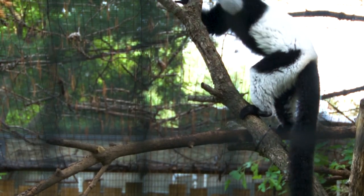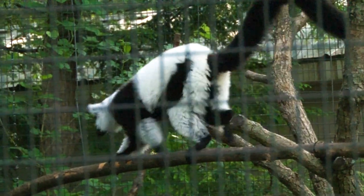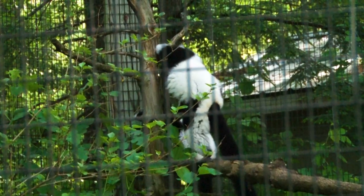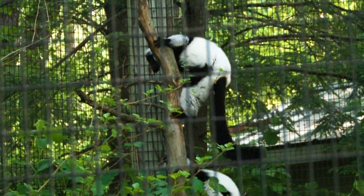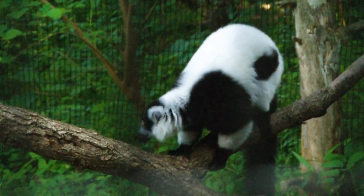They're part of a breeding program, and the fact that they're critically endangered is something we want to show to our public. The main reason they're critically endangered is people — deforestation, loss of habitat. It's really caused by us, by people. They're only found on the island of Madagascar, just off the coast of Africa. So it's really important for us to show these animals off so people get engaged and want to save them.